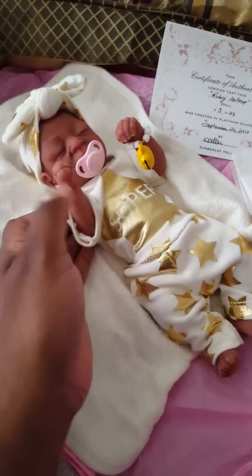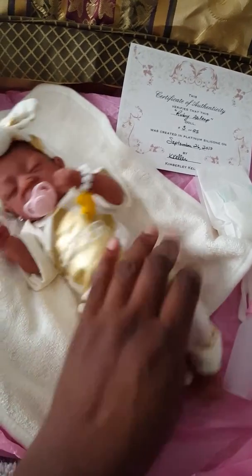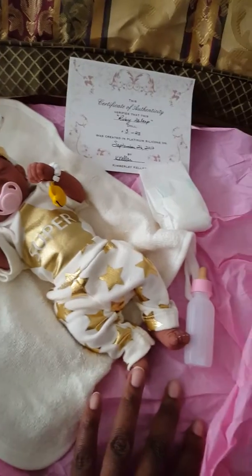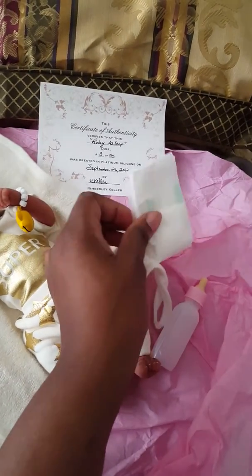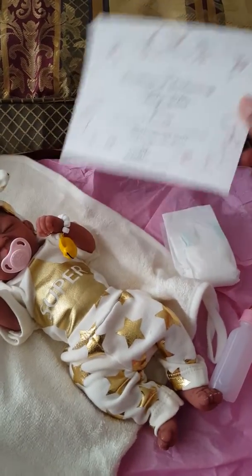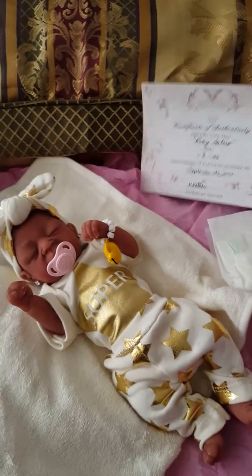Hello YouTubers, look what I got today. I just got my Ruby Scope. Her eyes are closed. I opened her out of the box already in the car. She came with a bottle, a little diaper, and a birth certificate. So she's 3 out of 25. She is an African American, a sleep doll.